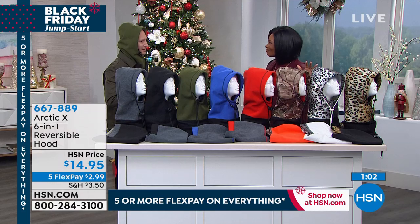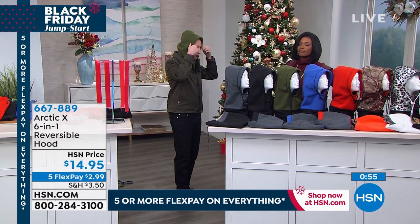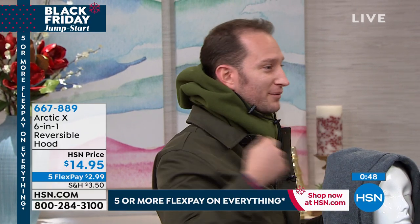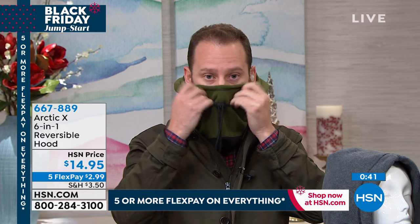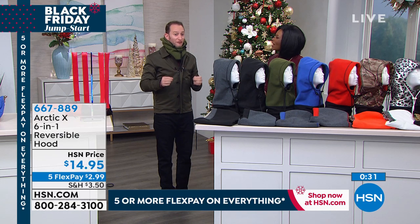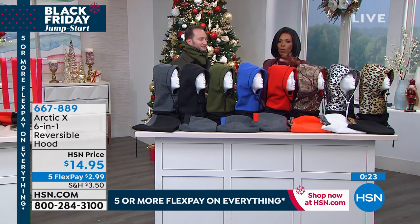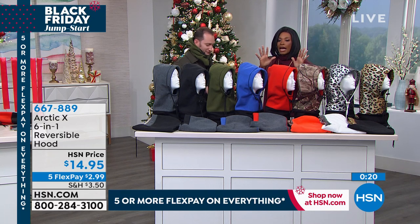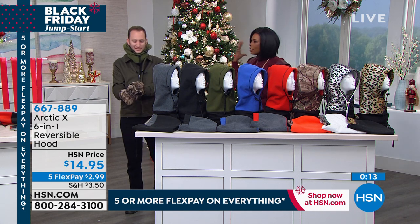When you wear it with a jacket it looks like you've got a hoodie underneath. When you take it off it still covers your neck like a scarf. If you don't want the scarf just go straight to the face mask. Great as a gift — think of people braving the cold at football games and match the colors to your favorite team's colors, both pro and college. Five flex payments of $2.99, one size fits all.